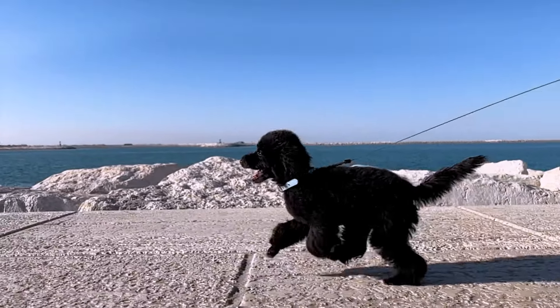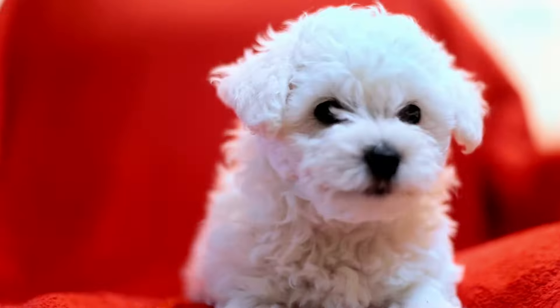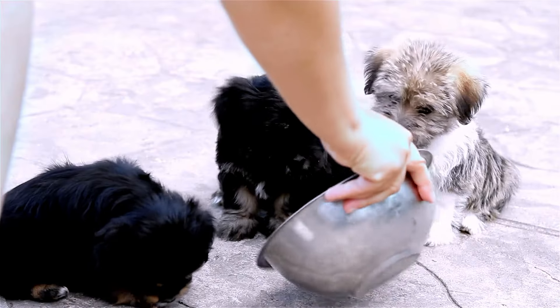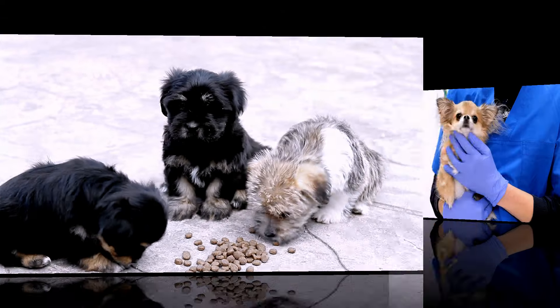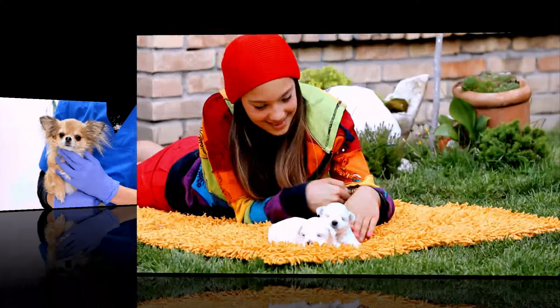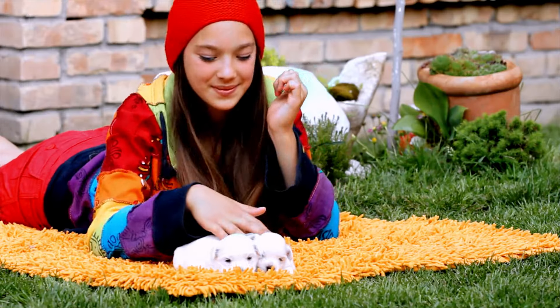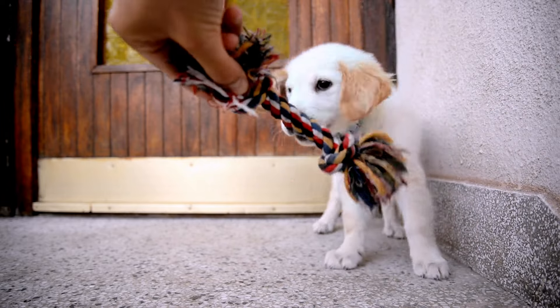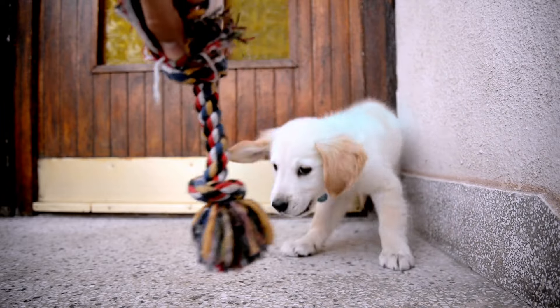Raising a puppy is a rewarding but challenging experience. You need to provide your puppy with a safe and comfortable environment, a balanced and nutritious diet, regular veterinary care, and plenty of love and attention. You also need to train your puppy to behave well and follow your commands. Here are some best ways to raise a puppy with proper training.